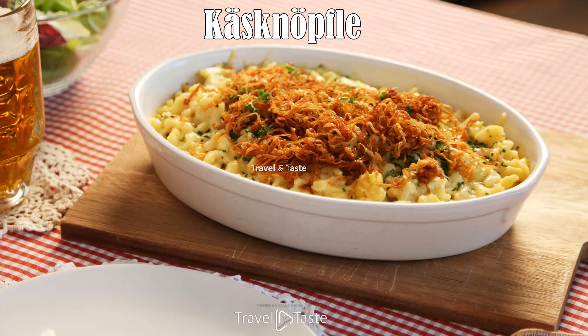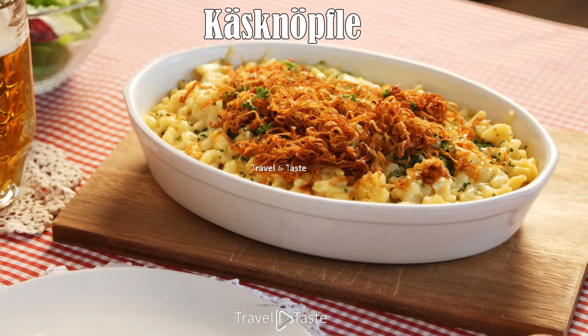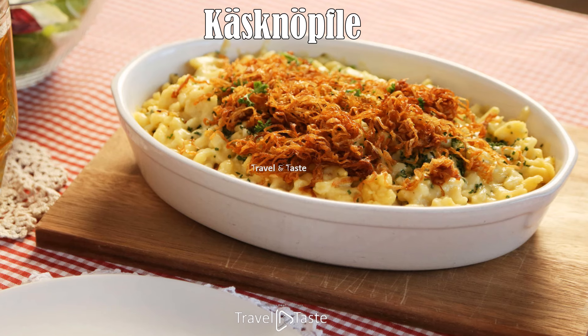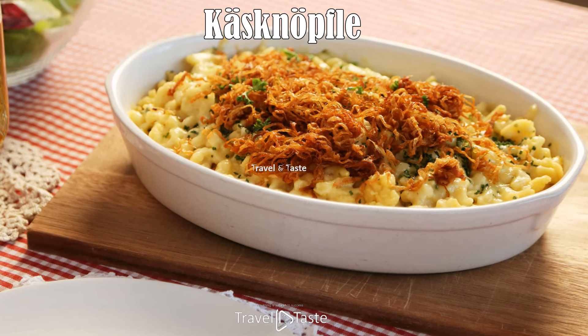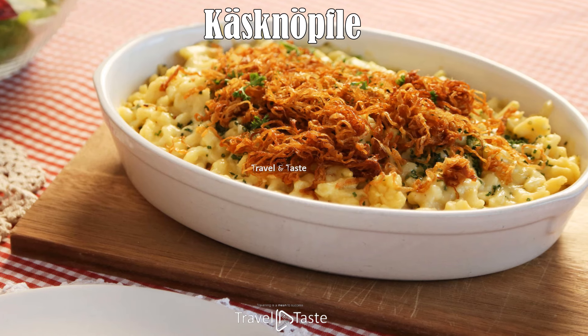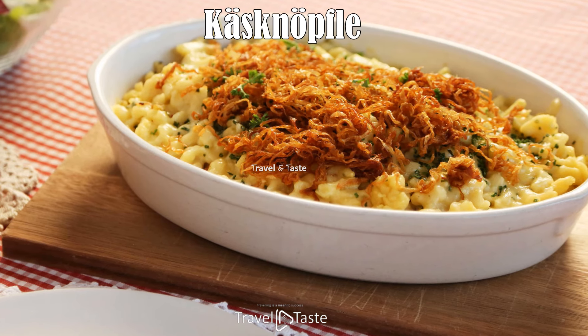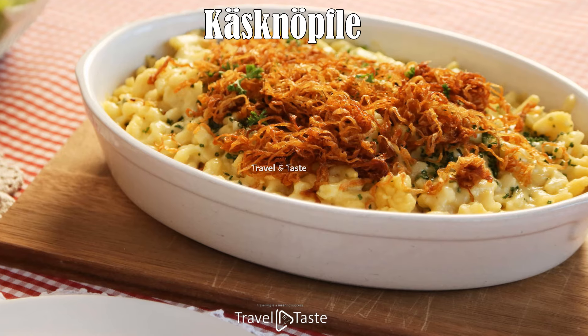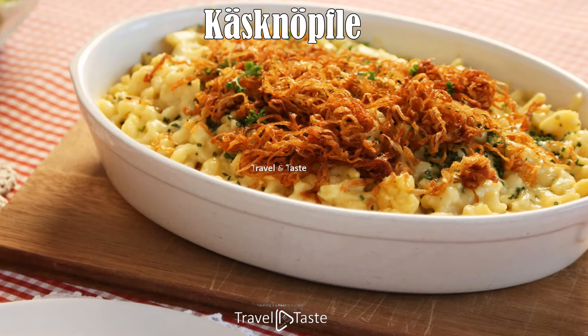Käsknöpfle: There's no better way to start this list than with Käsknöpfle, a national dish of Liechtenstein, known in Germany as Käsespätzle. It consists of small noodles or dumplings layered with cheese and topped with fried onions. Käsknöpfle is often enjoyed with fresh salads or potato salad, but in Liechtenstein it is usually served with an apple purée.